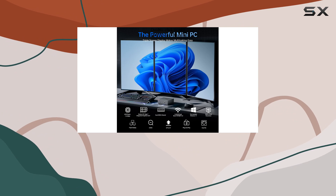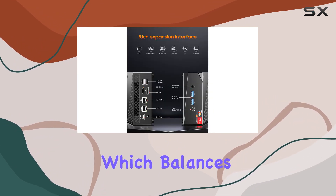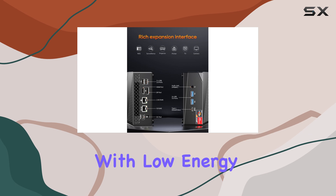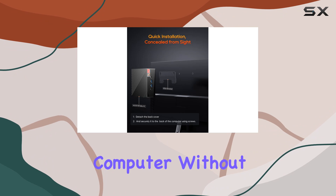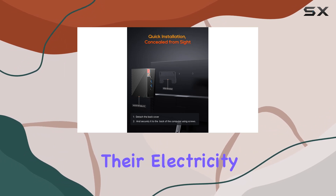One of the standout features of the MN57 is its 7nm technology, which balances high performance with low energy consumption. This makes it an ideal choice for users who want a powerful computer without a significant increase in their electricity bills.